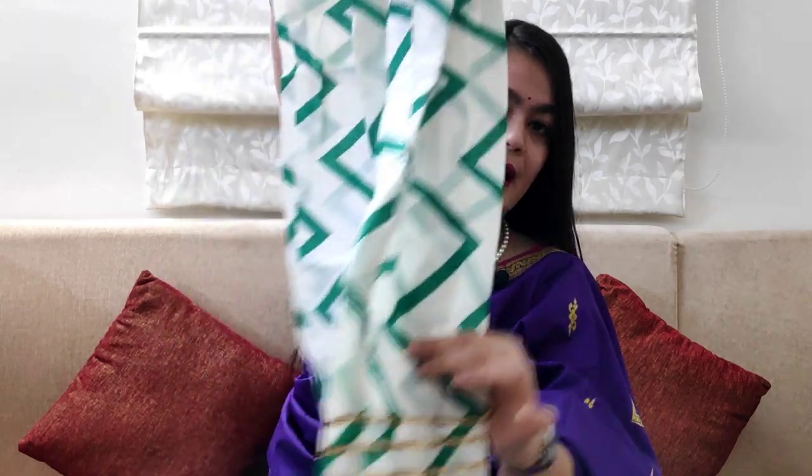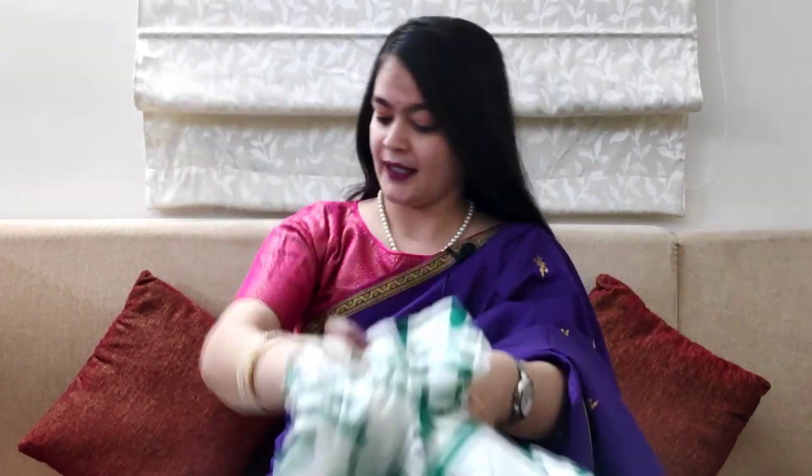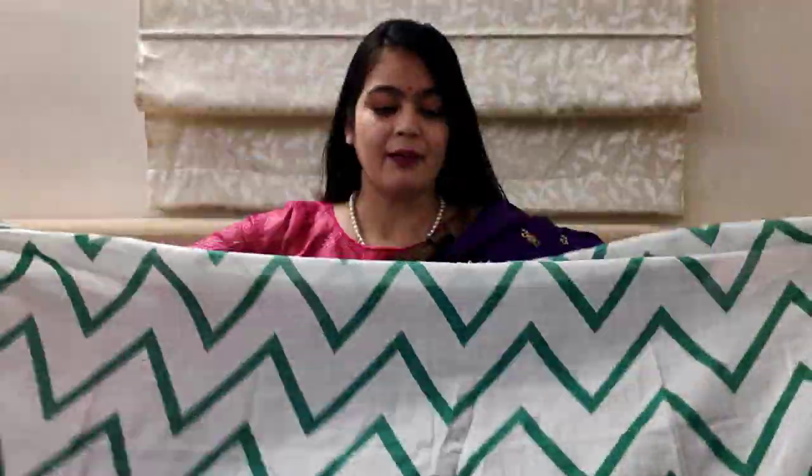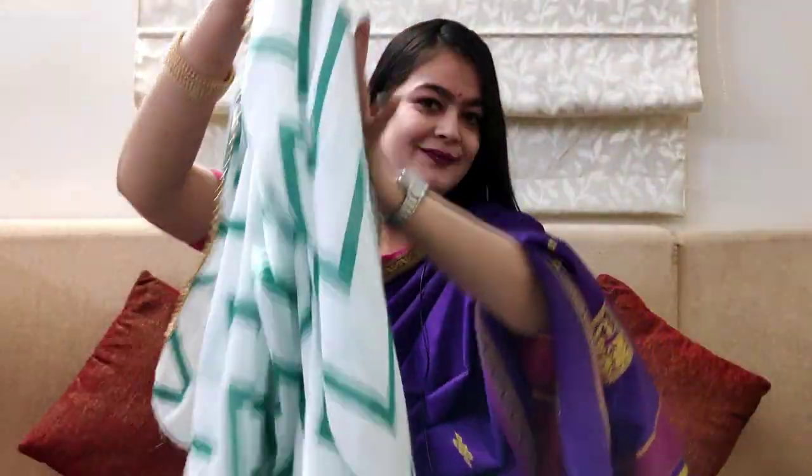You will get a white color pant with a green print and an elastic waist. You will get a lace in the bottom. You will find the same print in the back. The price is 799 rupees.